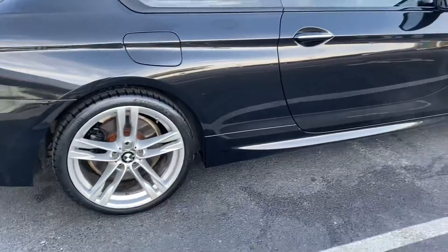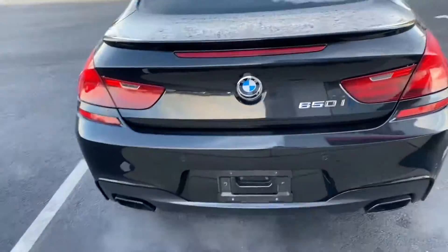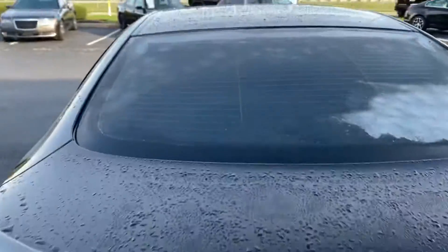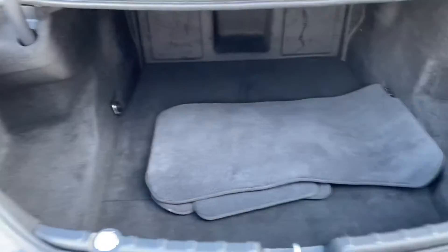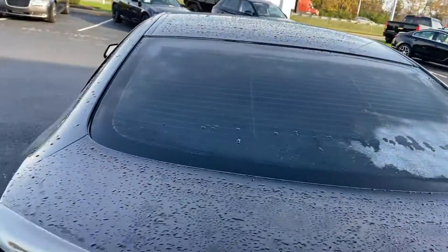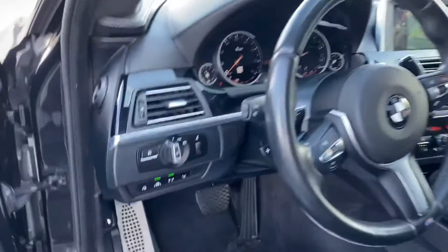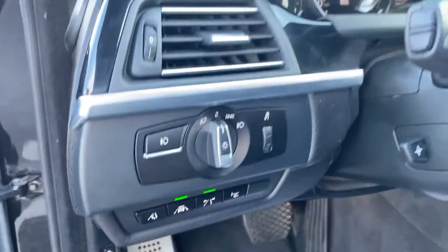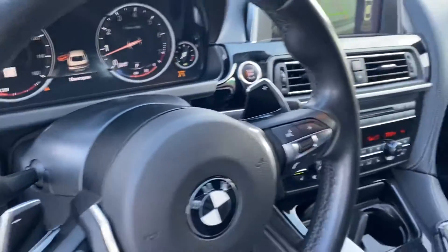Tires are in good shape. 650i BMW, very, very clean. Does have backup camera, your floor mats. Wheels are in excellent condition. All your safety features — tap shift, paddle shift.